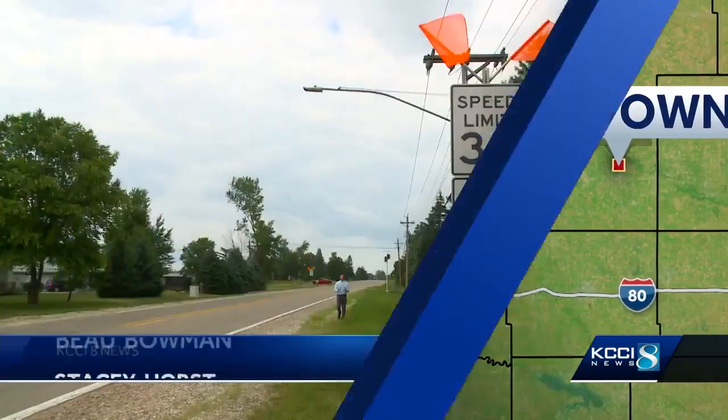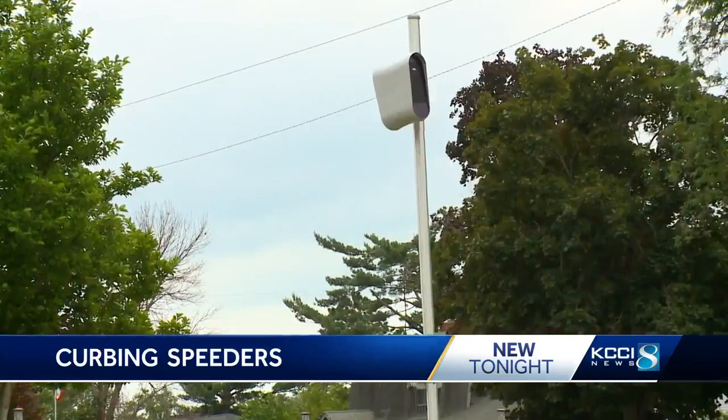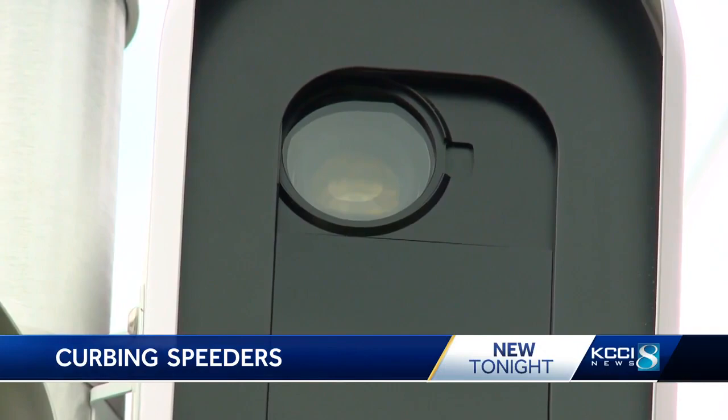The bright orange flags and signs make it obvious that the speed camera is just ahead, but Marshalltown police say they're still writing hundreds of citations. The speed cameras in Marshalltown have been operational since late May, but last Thursday was the first time police started issuing fines.